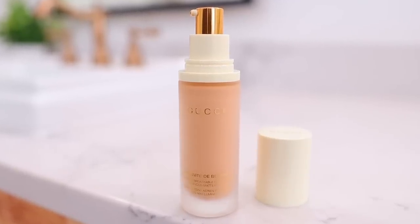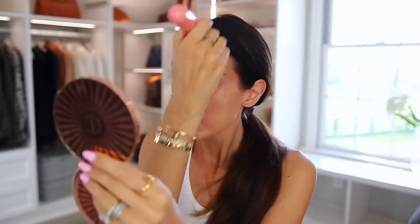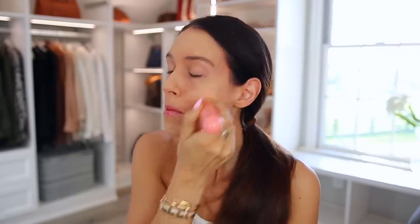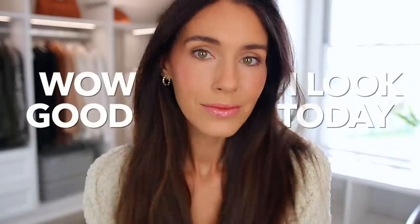It is a matte foundation, which I think also scares people because glowy skin is what's in. But I'm telling you, this works for all skin types, and you can still add some glowiness back with highlight. I'm wearing it today — I've been wearing it for the last many videos. It makes your skin look so good at the very beginning of the day all the way until you wash your face off. You will look in the mirror and be like, 'Wow, I look good today.'